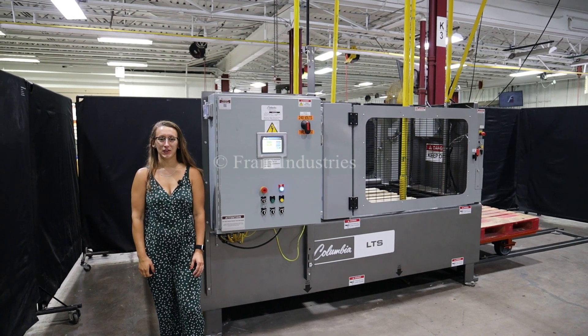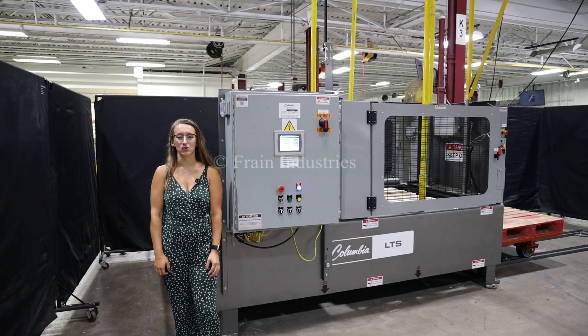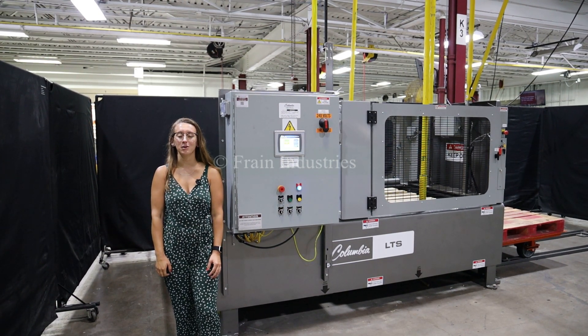Hi, I'm Alina with the Frank Group. Today I'll be cycling your Columbia pallet transfer table. This machine is currently set to three-phase 240 volts. We recommend reading the manual in its entirety before powering on the machine.